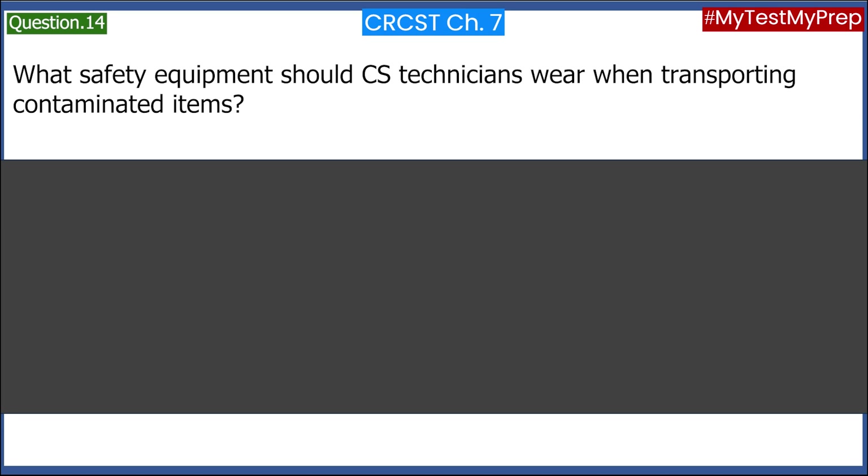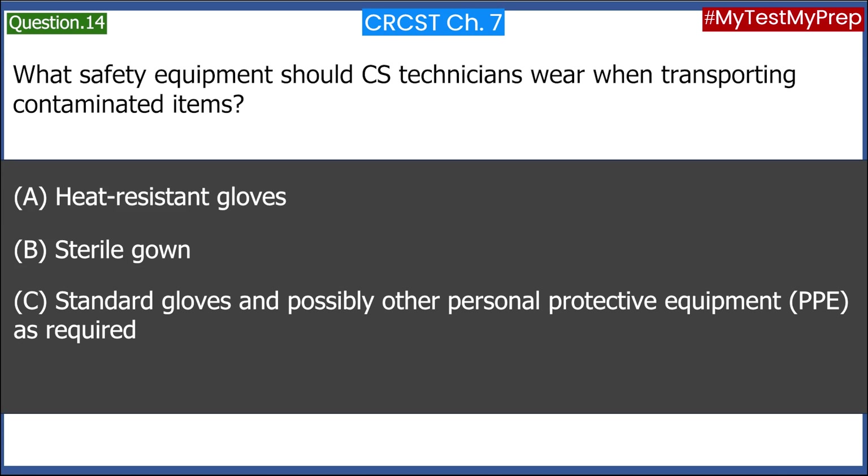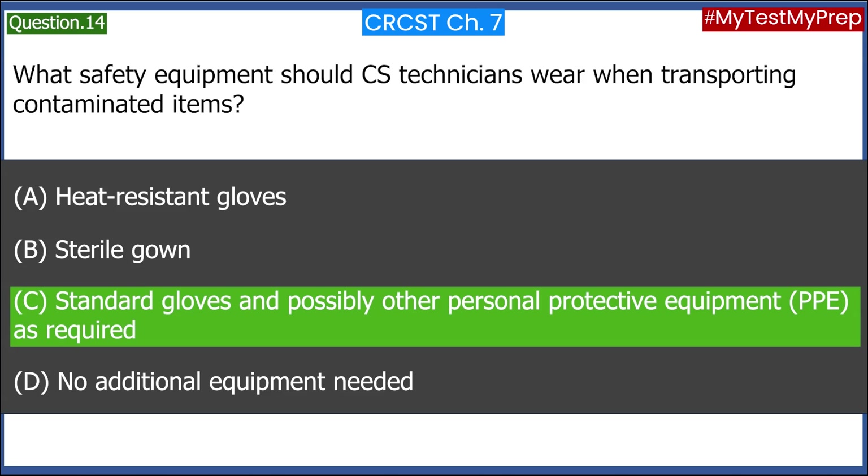What safety equipment should CS Technicians wear when transporting contaminated items? A. Heat resistant gloves. B. Sterile gown. C. Standard gloves and possibly other Personal Protective Equipment (PPE) as required. D. No additional equipment needed. Answer: C. Standard gloves and possibly other Personal Protective Equipment (PPE) as required.